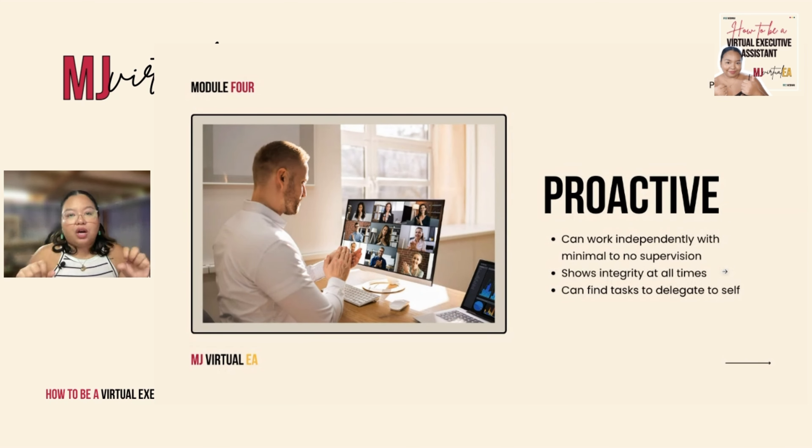And those are the main and most important competencies you should have as a virtual executive assistant. Now, let's move on to our next module.